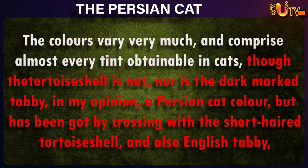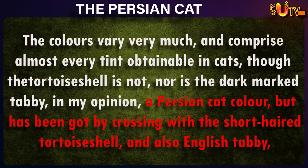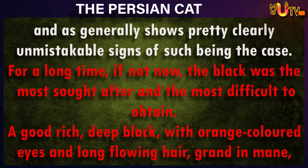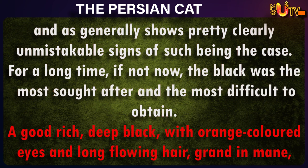The colors vary very much, and comprise almost every tint obtainable in cats, though the tortoiseshell is not, nor is the dark marked tabby, in my opinion, a Persian cat color, but has been got by crossing with the short-haired tortoiseshell, and also English tabby, and generally shows pretty clearly unmistakable signs of such being the case. For a long time, if not now, the black was the most sought-after, and the most difficult to obtain.